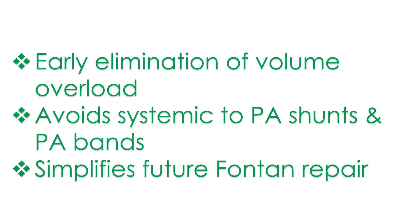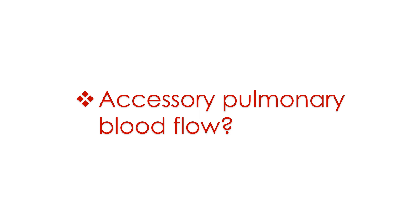Potential advantages of the bidirectional Glenn procedure include the early elimination of volume overload, avoiding the need for systemic-to-pulmonary artery shunts and pulmonary artery bands, and simplifying the operative procedure at the time of future Fontan repair. Some are in favour of leaving an accessory source of pulmonary blood flow — like a systemic-to-pulmonary artery shunt or a patent right ventricular outflow tract — at the time of BDG.